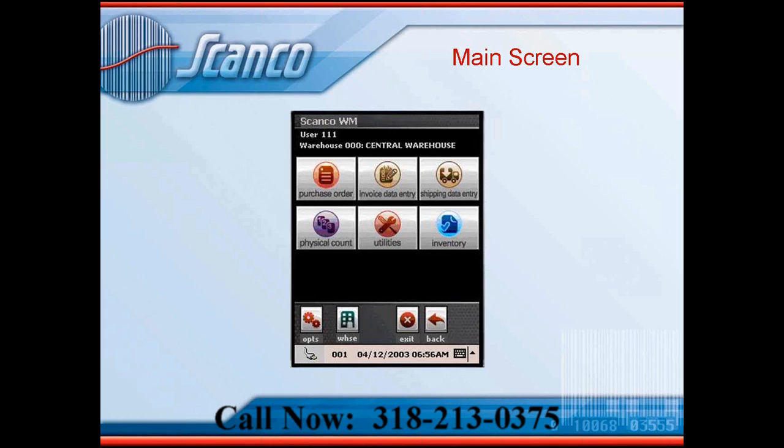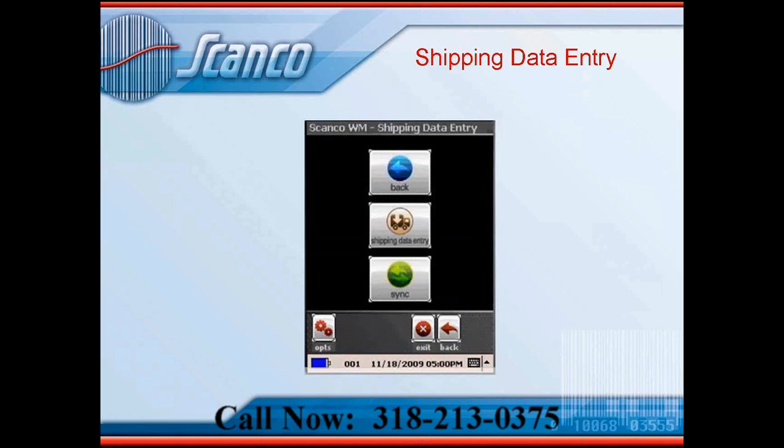Next we're going to focus on shipping, because that's one of the main areas that can cause the most problems in the warehouse. Going to the shipping screen, we can see an additional menu with the shipping data entry button and the sync button. The sync button provides different ways to transmit data back and forth with the servers where ScanCo is located. You can work in batch mode when inside RF coverage and communicate in real time with the servers. You can also work outside of the wireless network — if you're going to be outside wireless for a bit, you can continue to scan inventory to ship goods out, but you won't be able to check that data against what you should be seeing in the system until you get back into wireless coverage.